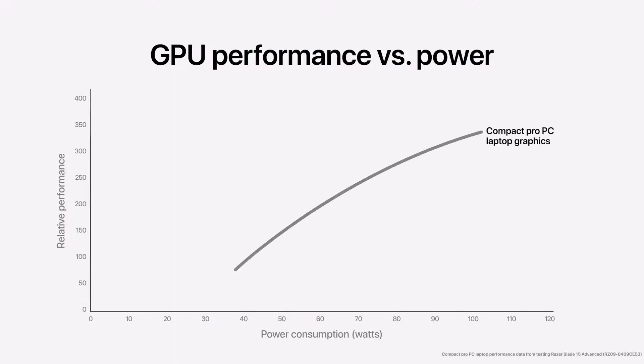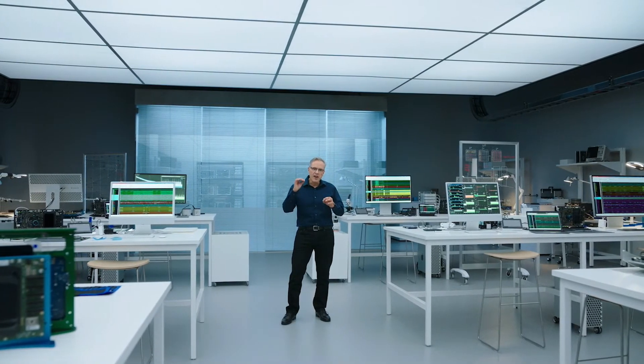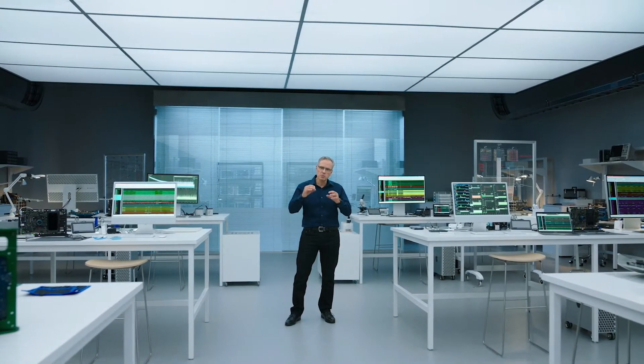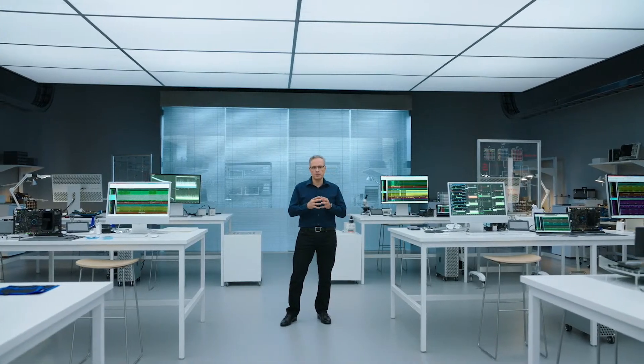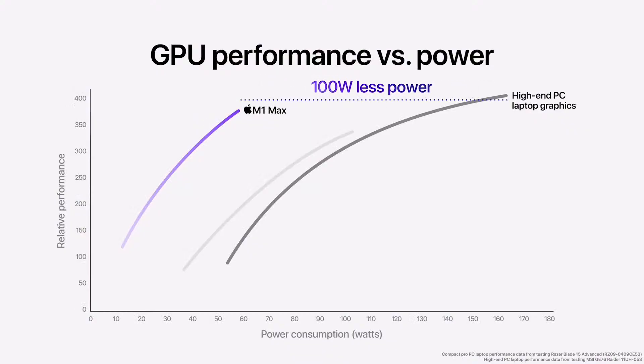They deliver strong performance, but they consume a ton of power. And on a notebook, when you consume that much power, it means more heat, noisy fans, and less battery life. So let's look at M1 Max — it delivers comparable performance while using 40% less power. Now let's compare M1 Max to the chip running in the fastest PC laptop we could find. It's a high-end system that is much bigger and heavier than a compact Pro laptop. It delivers even faster graphics performance, but it also consumes a massive amount of power. M1 Max delivers similar performance while using 100 watts less power.